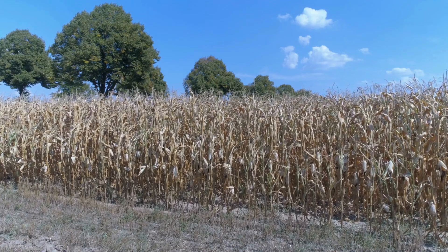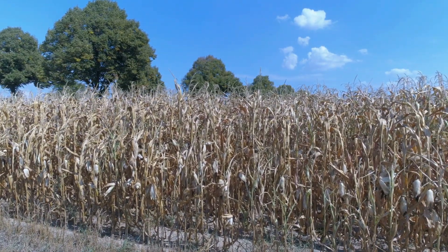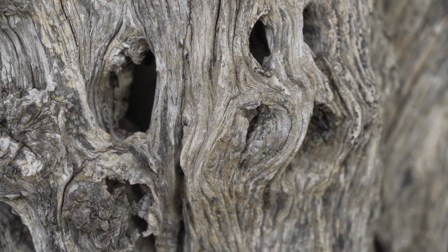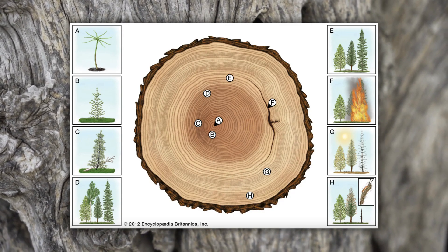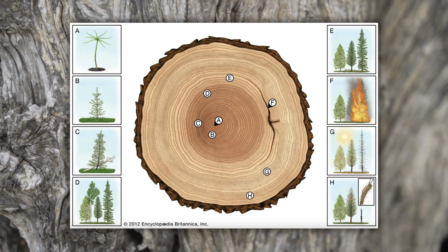In tough years, like during droughts or harsh winters, the growth slows down, resulting in much thinner rings. Additionally, the rings generally get smaller as the tree ages. By looking at the pattern of thick and thin rings, scientists can not only figure out the age of the tree, but also reconstruct the climate during its lifetime.